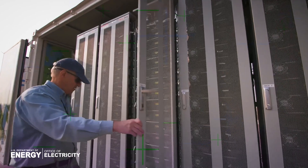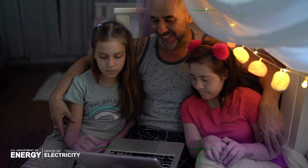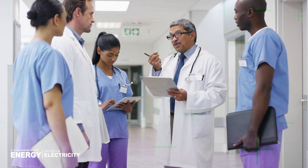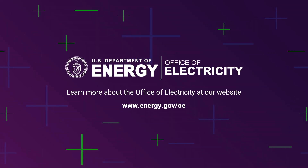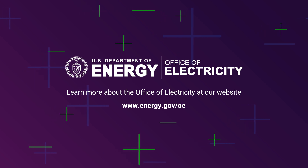The innovations coming out of the Office of Electricity will ensure that next-generation grid technologies are ready for a future powered by reliable, abundant, and affordable clean energy. And that's a future we can all look forward to. Join us to support grid systems and components and learn more about the Office of Electricity at our website.